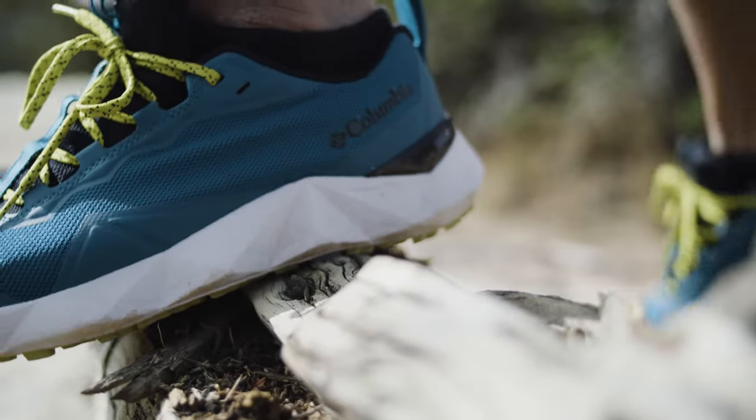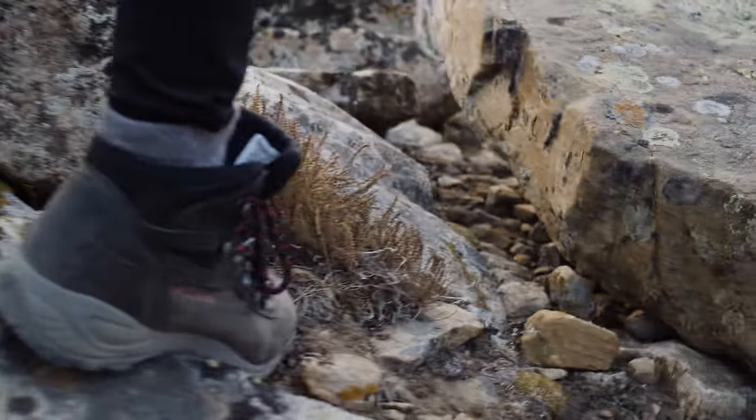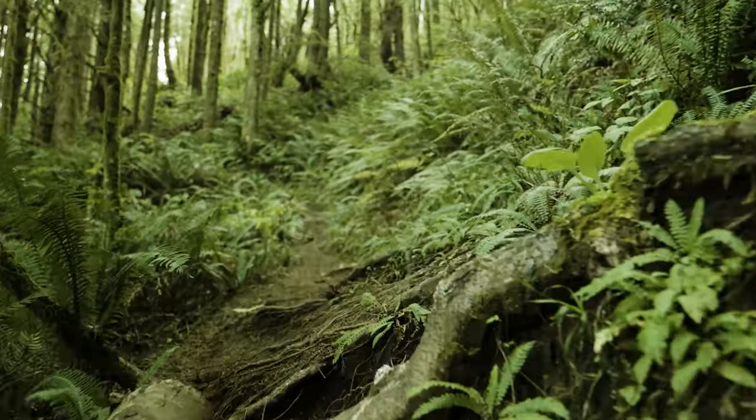My name is Haskell Beckham. I'm the Senior Director for Innovation at Columbia Sportswear. At Columbia, we design and invent better ways to protect your feet, building products that are intended to perform on a variety of surfaces and on uneven terrain.